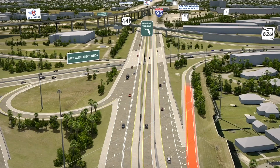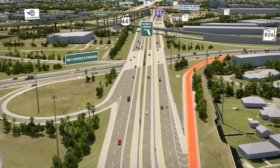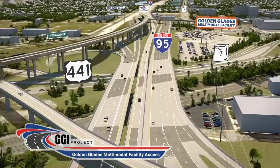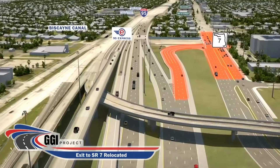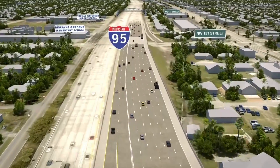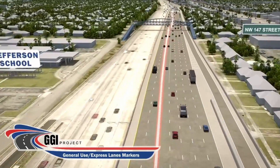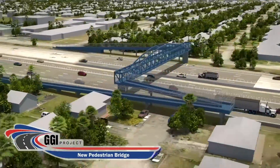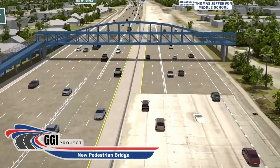Those drivers wishing to travel west on the Palmetto Expressway will do so via a rebuilt ramp in a similar configuration to what exists today. The new configuration will also allow access to the Golden Glades Multimodal Transportation Facility. Additionally, the exit to State Road 7 will be moved further south. Express lane markers will separate the non-toll general use lanes from the express lanes along southbound I-95. The pedestrian bridge at Northwest 147th Street will be rebuilt to better serve pedestrians commuting to Thomas Jefferson Middle School, Biscayne Gardens Elementary and the surrounding areas.